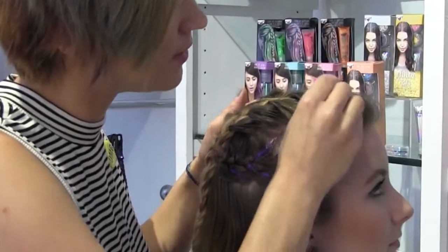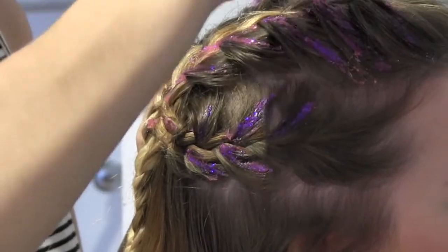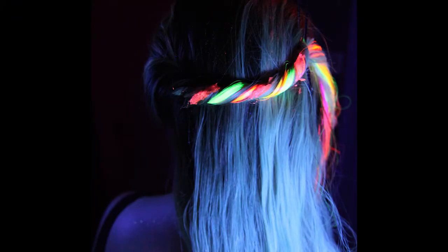The next look we're excited to show you is our UV Glow Hair. This hair gel comes in lime green, orange, and neon pink. It comes in an easy application tube and can be directly applied to the hair. Turn on the black light and prepare to be wowed.